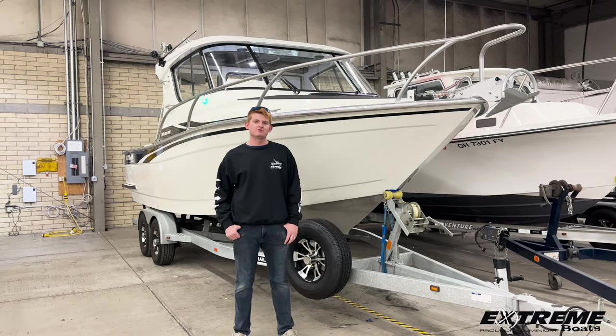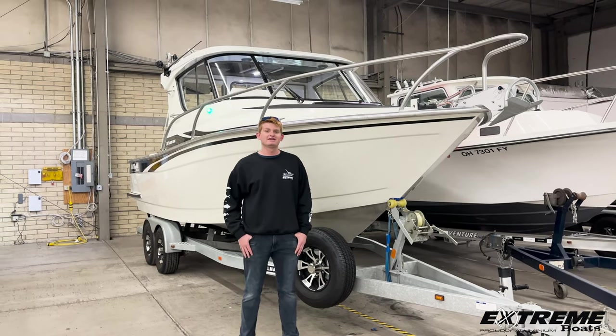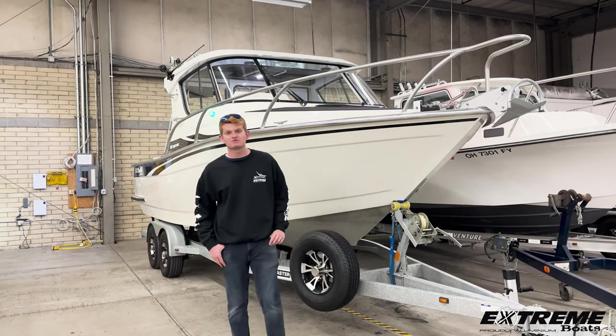Hey everyone, thanks again for tuning in to Boating with Lucas. My name is Lucas, and today I will be taking you through one of my personal favorites.